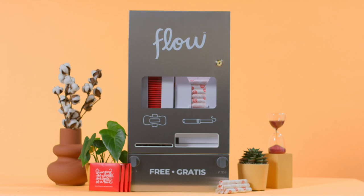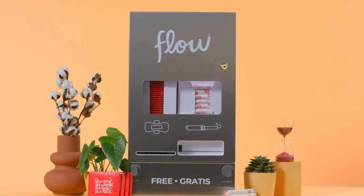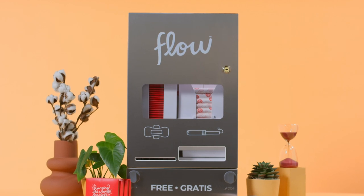After all, if toilet paper is offered for free, why aren't tampons and pads? Today, we are proud to introduce you to Aunt Flo's Model O Dispenser, a stainless steel wall-mounted tampon and pad dispenser.